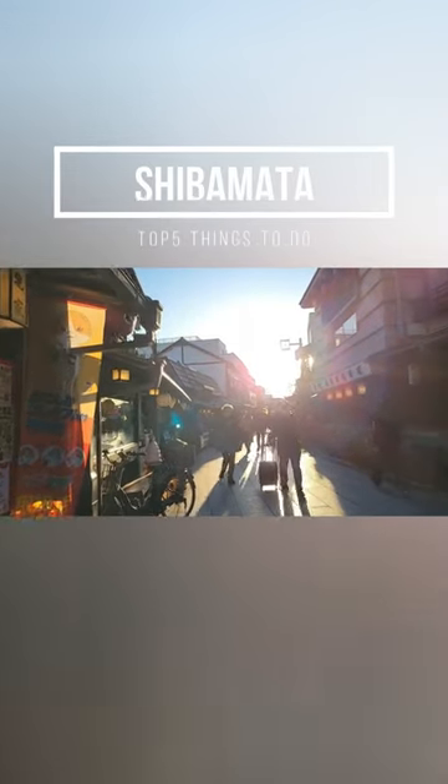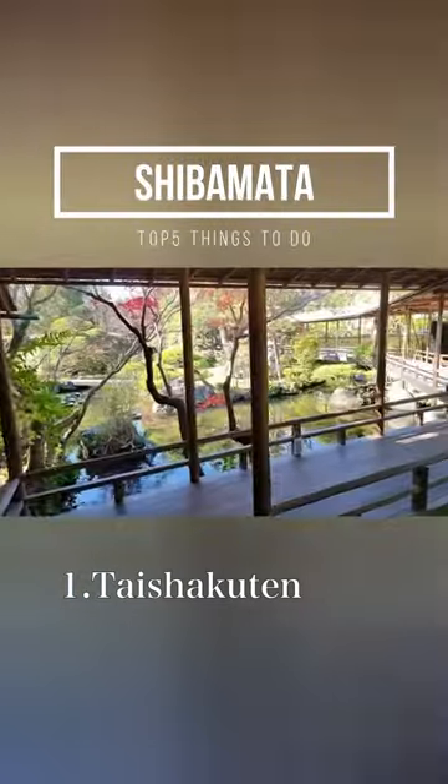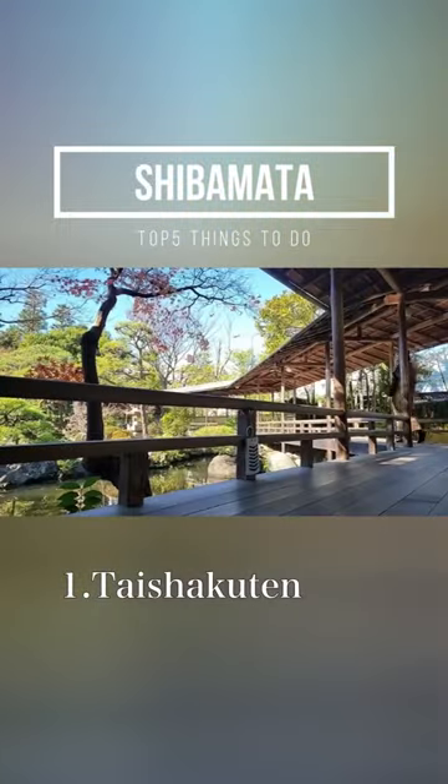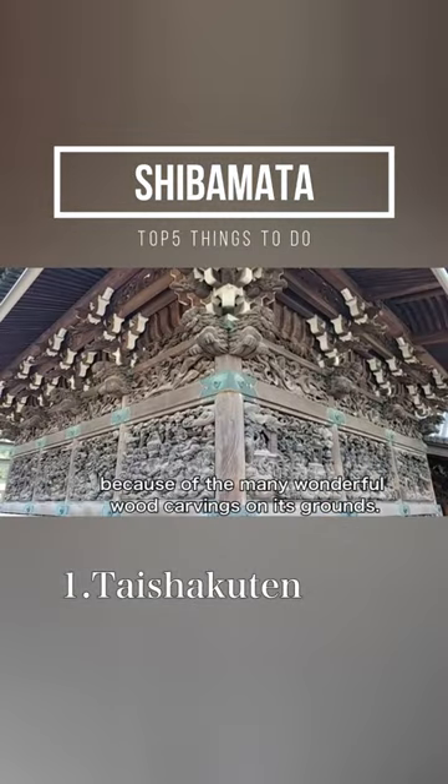Top 5 Things to Do in Shibamata, Tokyo. Number 1: Shibamata Teishakuten. Shibamata Teishakuten is a temple built in 1629. You can enjoy an amazing Japanese garden and woodcarving.